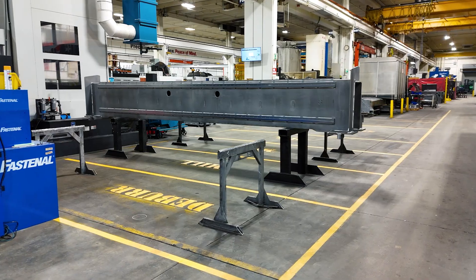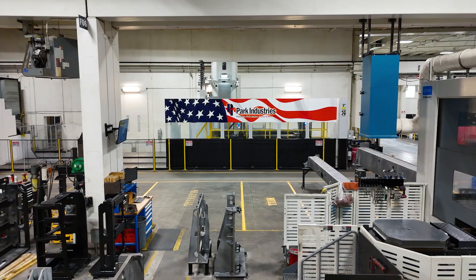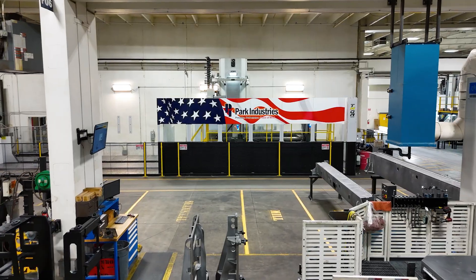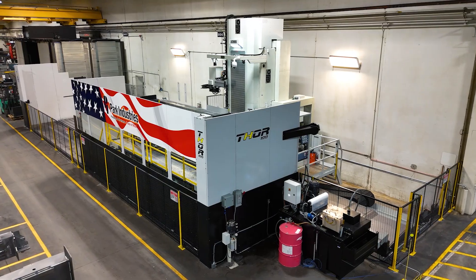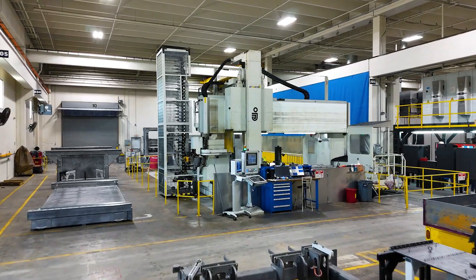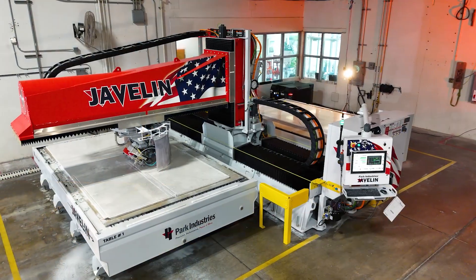The first bridge we produced on this machine happens to be the most accurate bridge we've ever produced — it's the straightest, most parallel, most perpendicular we've ever put across a machining center here. This machine can run up to 24 hours a day and seven days a week, getting parts to you faster. This is our fourth large mill of this scale and represents our commitment to leading the industry into the future with the best machines we can provide.